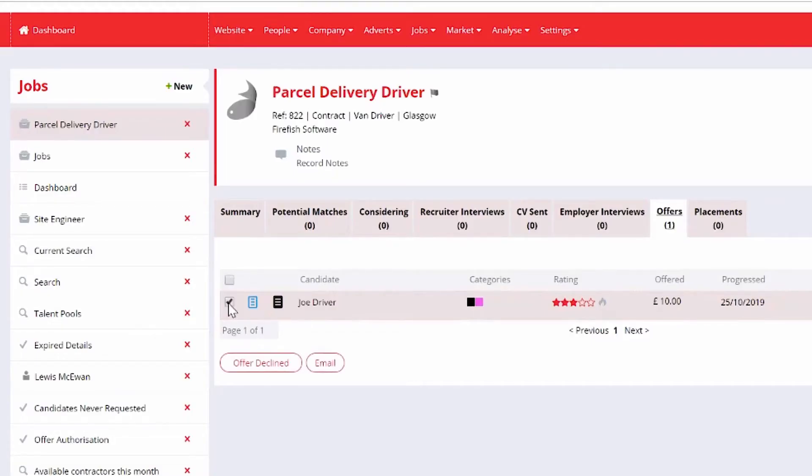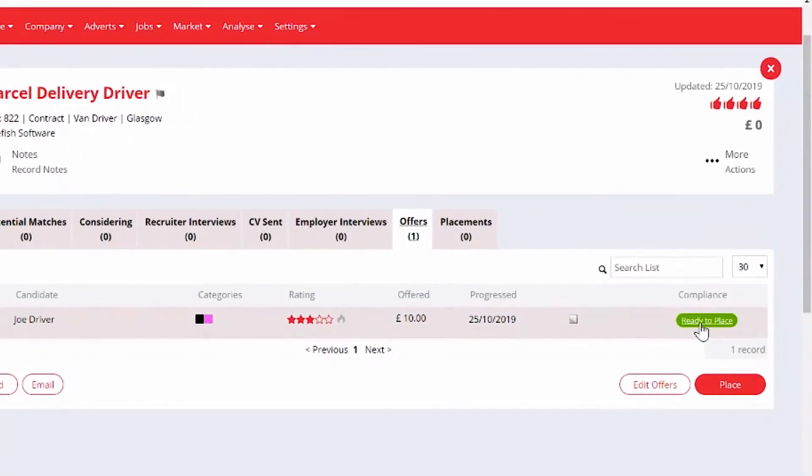Once you're ready for a candidate to go out on a job, Firefish and ShiftBoard work seamlessly together to move a candidate's details into ShiftBoard with the click of a button. There's no need to fill out additional forms or to copy and paste information between platforms. We know you don't have time for that.